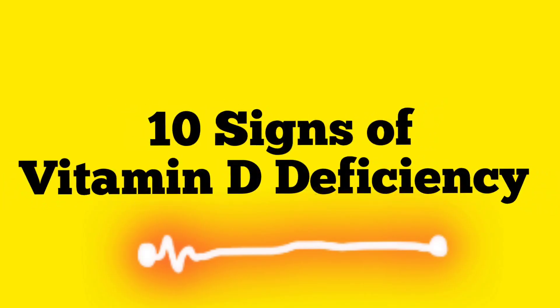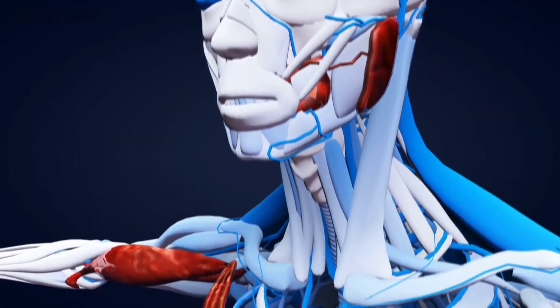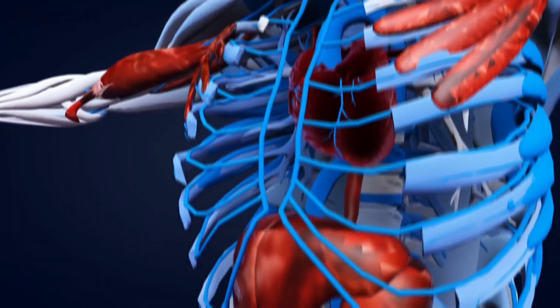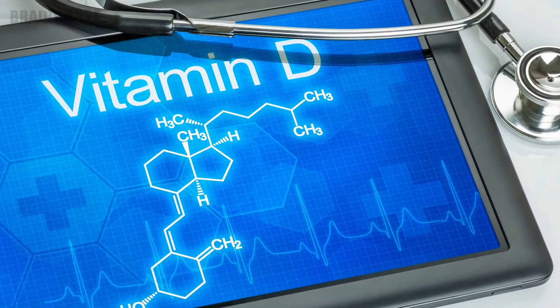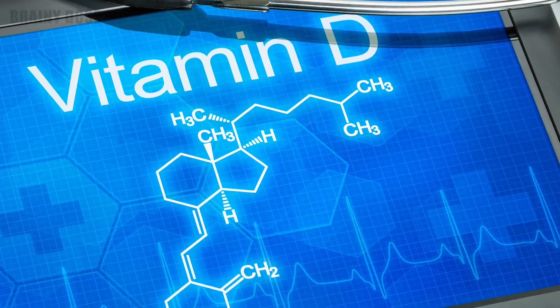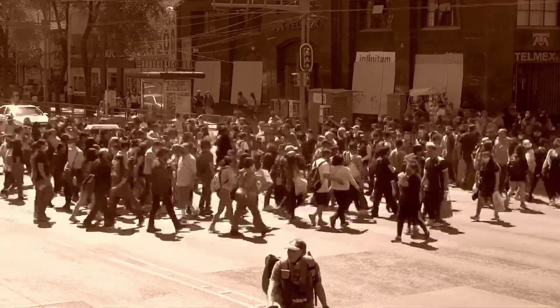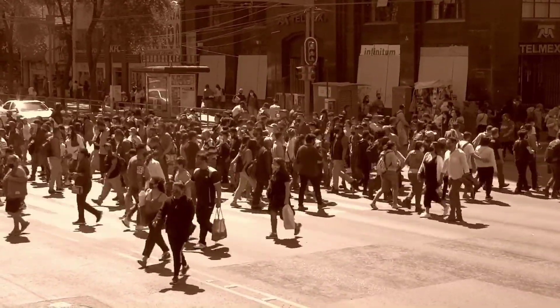Today I'm going to talk about 10 signs of vitamin D deficiency. Vitamin D is an extremely important nutrient that has powerful effects throughout the body. But despite its importance, many people don't seem to get adequate amounts. In fact, over 40% of American adults as well as approximately 1 billion people worldwide are vitamin D deficient.